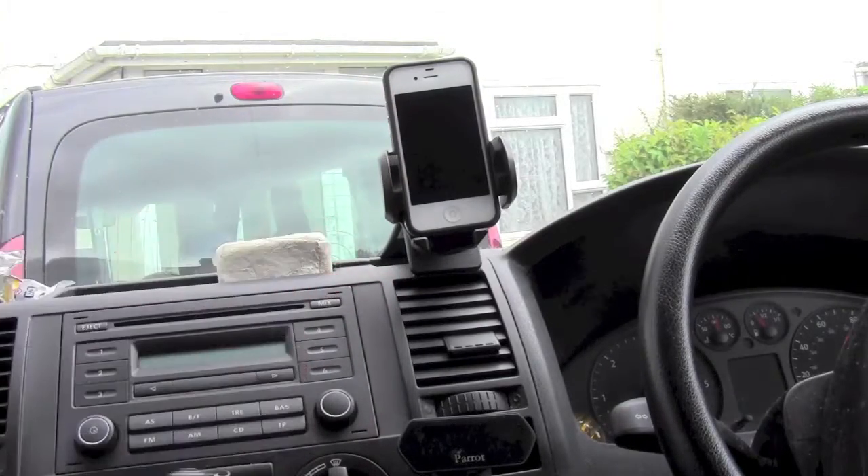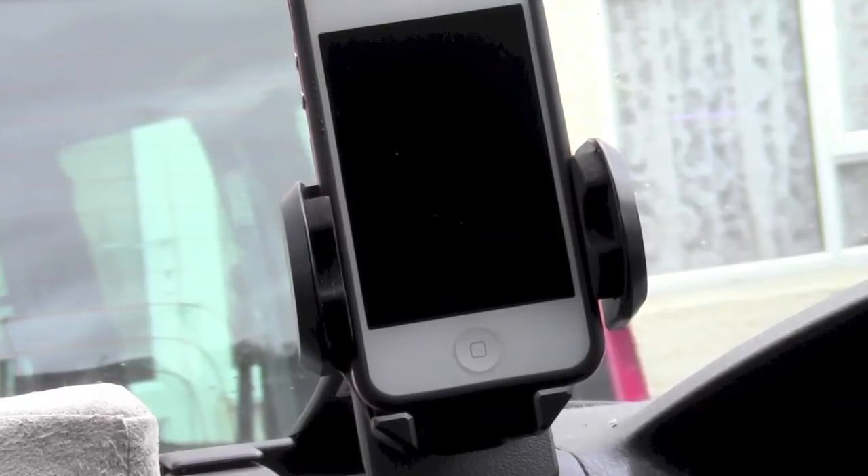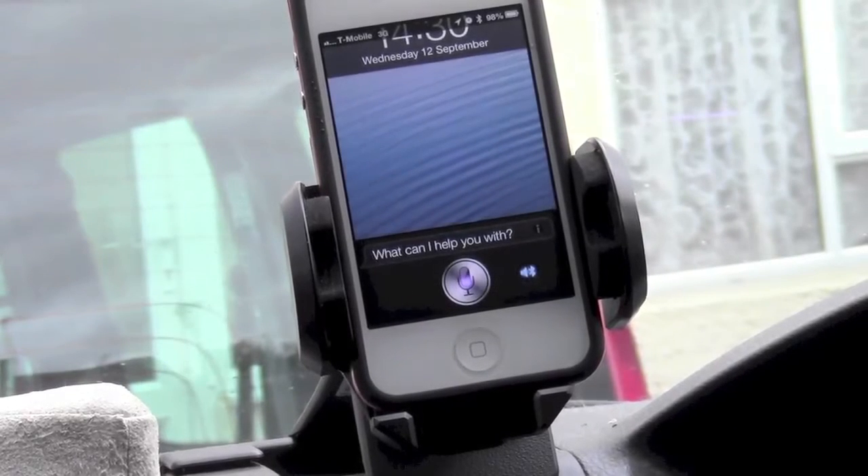You'll notice that the phone is currently off and locked. If I press the voice control button... Take me to Tesco's.